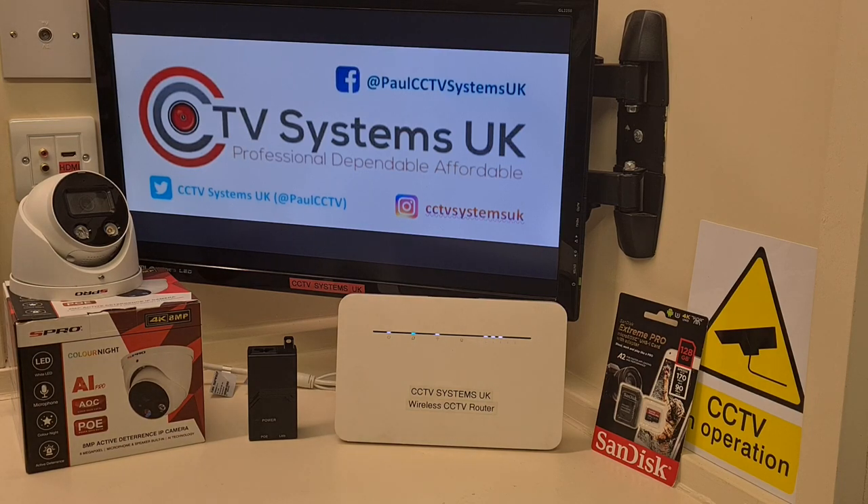Hi guys, welcome to another video from Paul here at CCTV Systems UK. Sorry I've not uploaded a video for a while, but truth be told my diary has been chocker with installations and I'm really just trying to keep my head above water — but that's a good thing, it's nice to be busy.